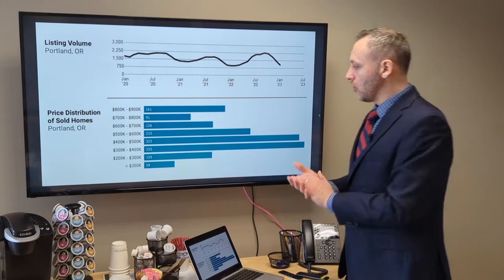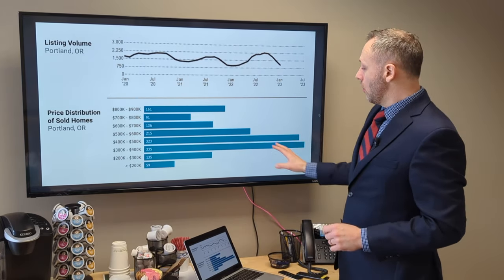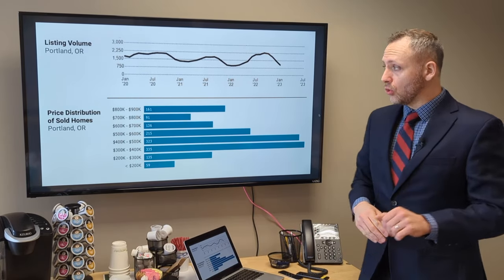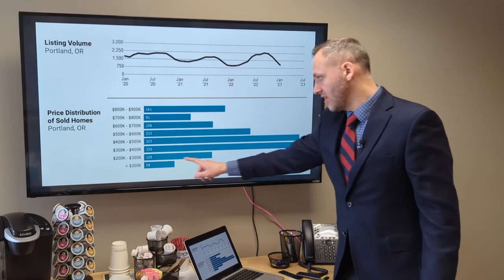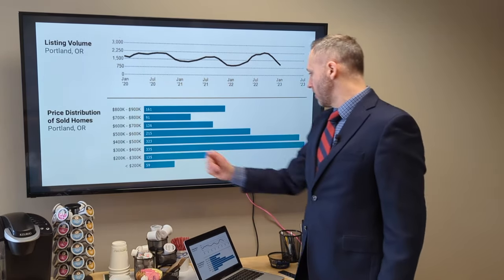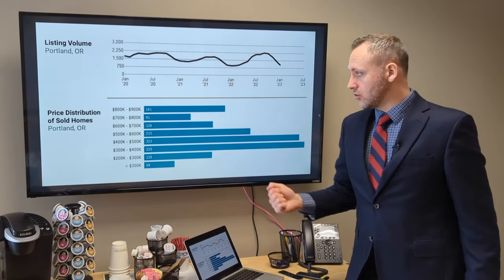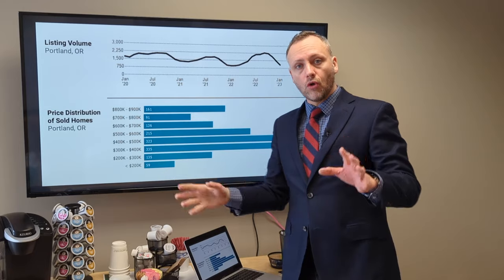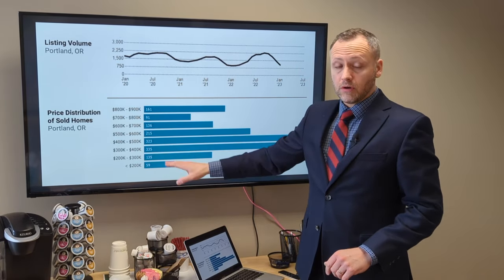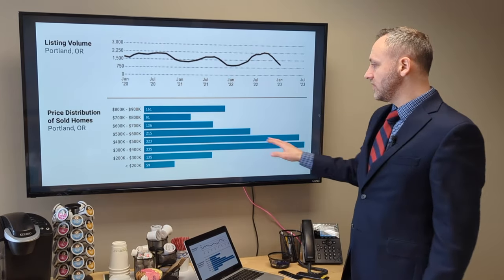When you're out there looking for homes, what is the majority of what's available? Looking at the price distribution of sold homes in Portland, we see the majority of buyer activity is in the $300K–$400K range, second is $400K–$500K, and third is $500K–$600K. There are lots of homes across all these areas in those price ranges, but in some areas like close-in Southeast or close-in Northeast Portland, you won't find many of these.